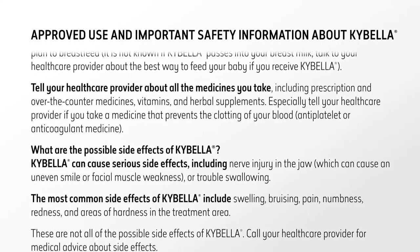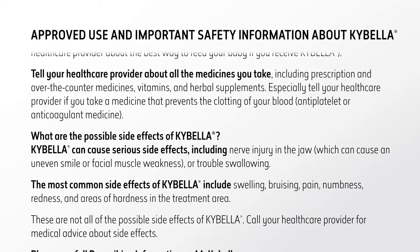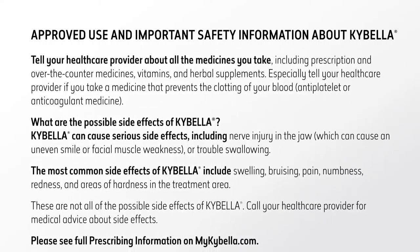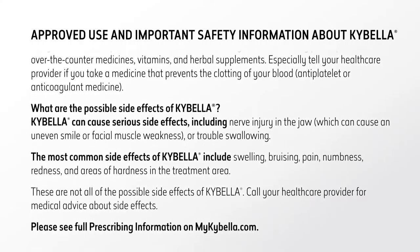Tell your health care provider about all the medicines you take, including prescription and over-the-counter medicines, vitamins, and herbal supplements. Especially tell your health care provider if you take a medicine that prevents the clotting of your blood — antiplatelet or anticoagulant medicine.